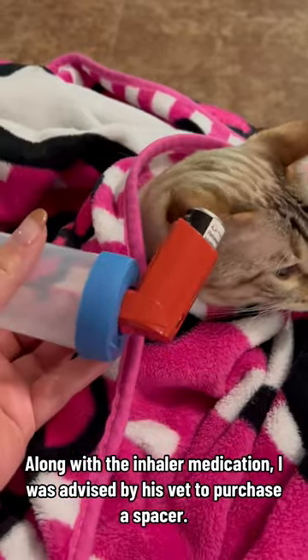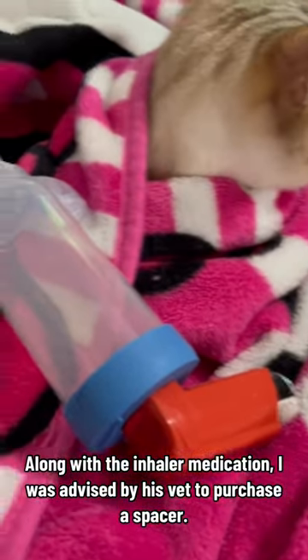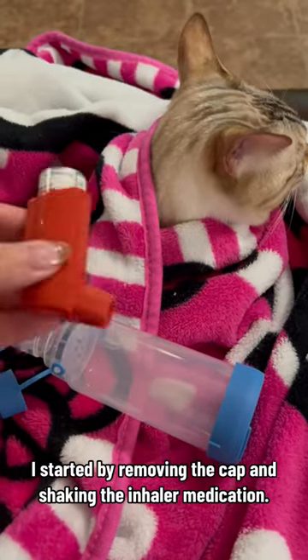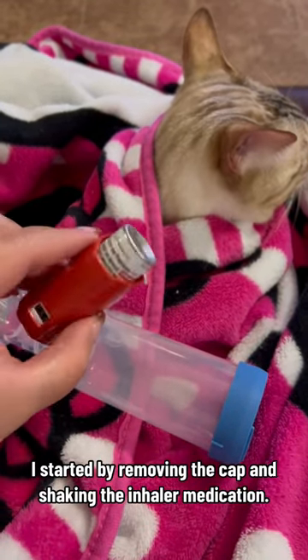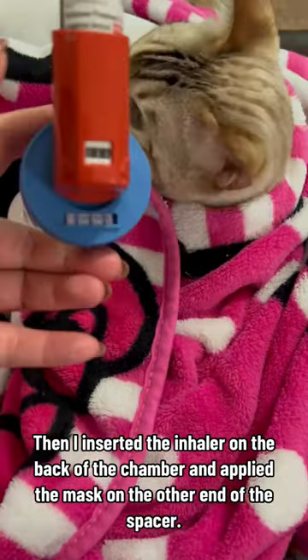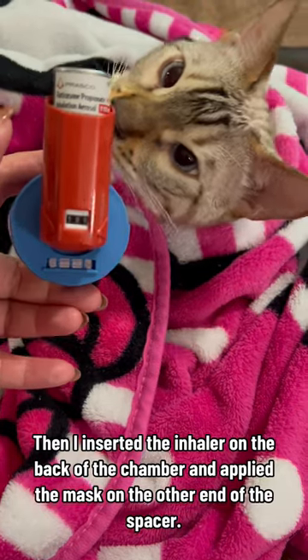Along with the inhaler medication, I was advised by his vet to purchase a spacer. I started by removing the cap and shaking the inhaler medication. Then I inserted the inhaler on the back of the chamber and applied the mask on the other end of the spacer.